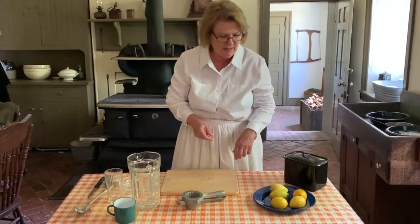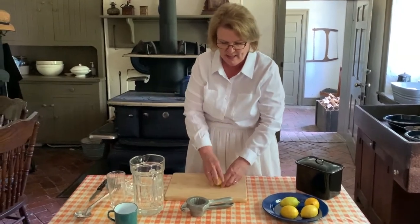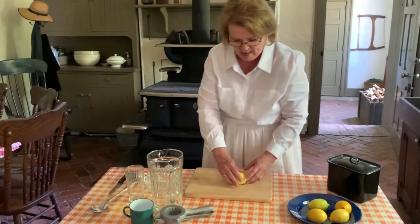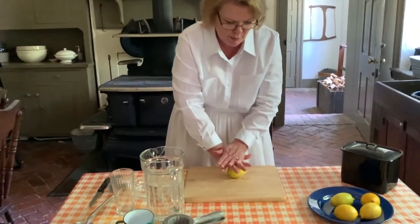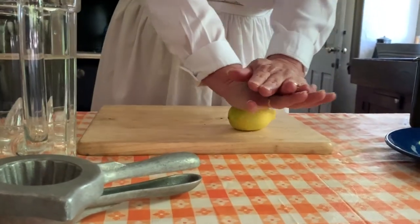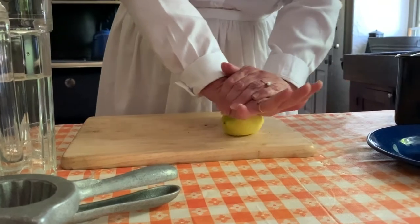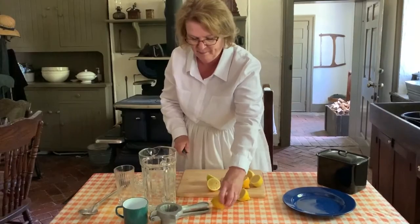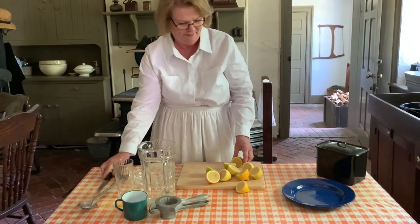The first thing I'm going to do with the lemons — they're already washed — is roll them so we can release the juices. This gets the juices inside moving and makes them easier to squeeze. It smells so good already.